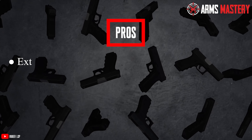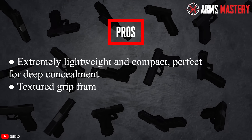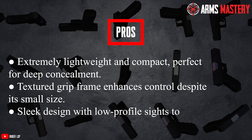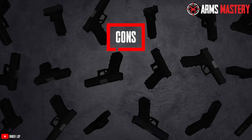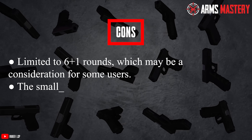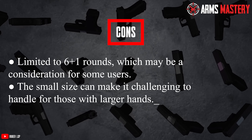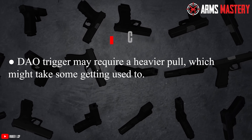Pros: Extremely lightweight and compact, perfect for deep concealment. Textured grip frame enhances control despite its small size. Sleek design with low-profile sights to prevent snagging. Cons: Limited to 6+1 rounds, which may be a consideration for some users. The small size can make it challenging to handle for those with larger hands. The DAO trigger may require a heavier pull, which might take some getting used to.